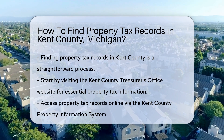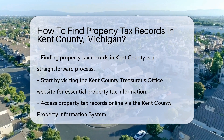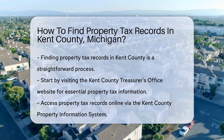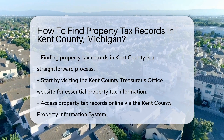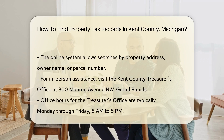Start by visiting the Kent County Treasurer's Office website. They provide essential information about property taxes. You can access property tax records online through the Kent County Property Information System. This system allows you to search by property address, owner name, or parcel number.